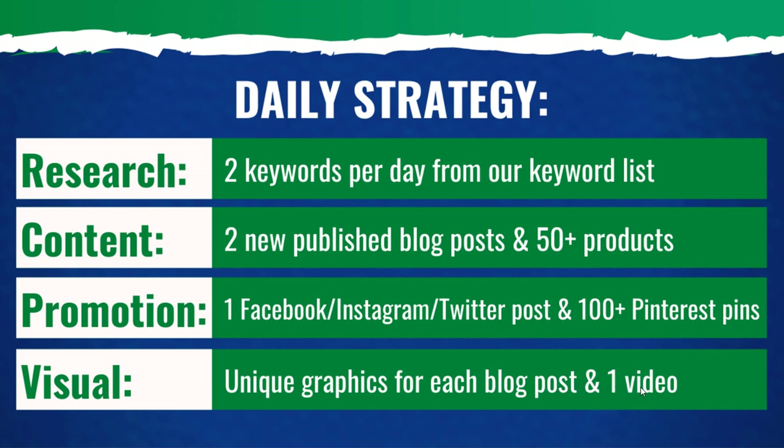I'm also going to be creating one video. The videos I'm not going to be publishing during this content marketing blitz — maybe on the final day or a few during the final week — but I really just want to be creating these videos so that I can publish them later. So we're going to go through each of these parts of the strategy.